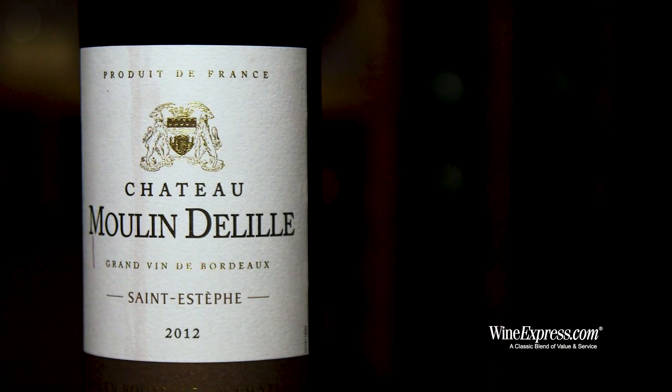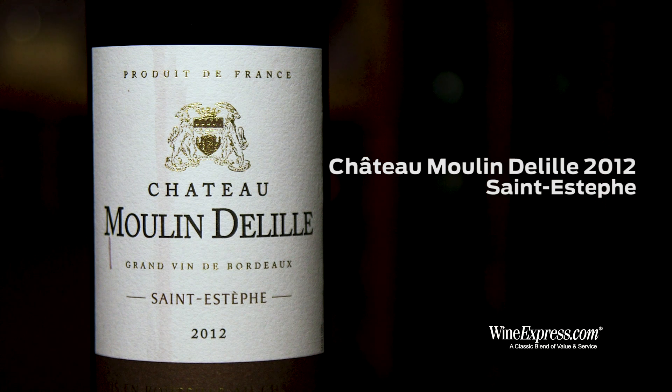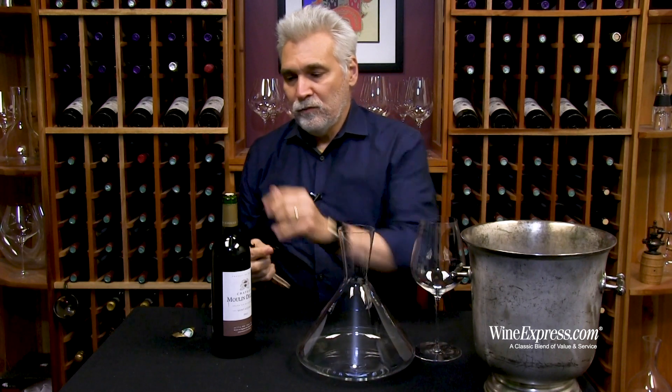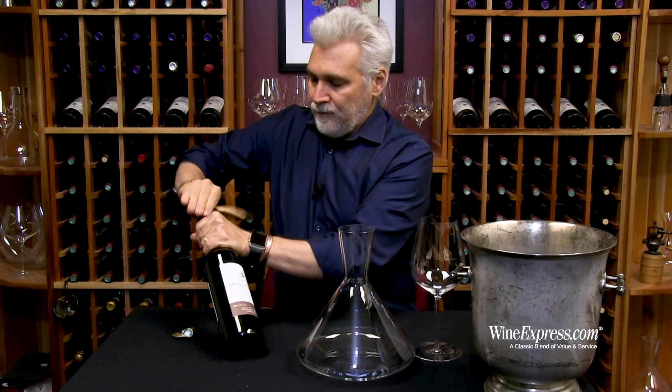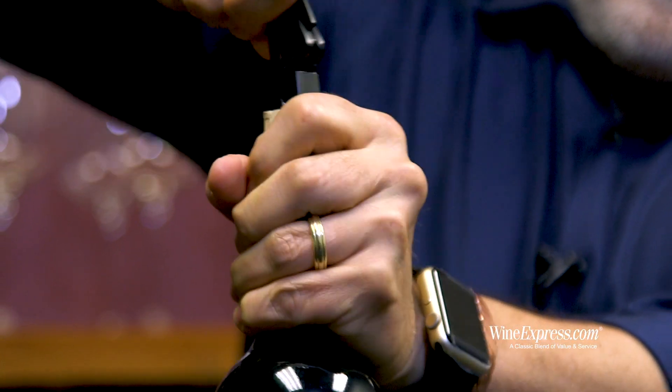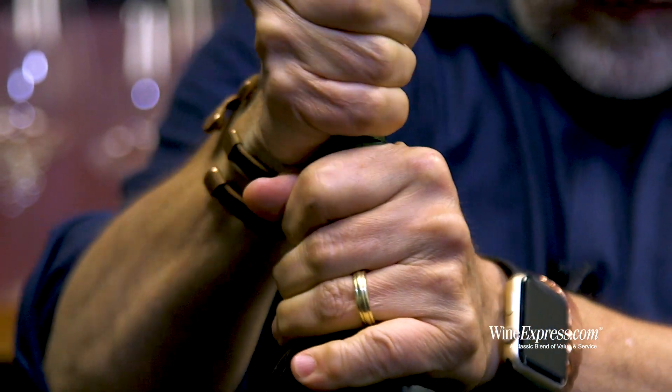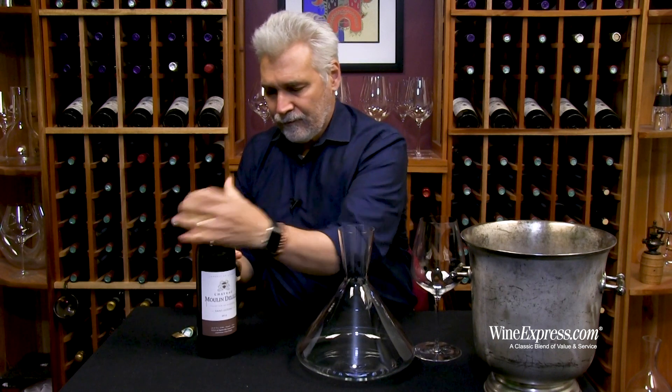Here's Chateau Moulin de Lille, 2012, Saint-Esteve. This is a small property in Saint-Esteve, which of course we know is in the Omidoc, home to several classified chateaus. It's the northernmost region, Omidoc, just north of Poyac. Lots of good gravelly soils and lots of good wine.